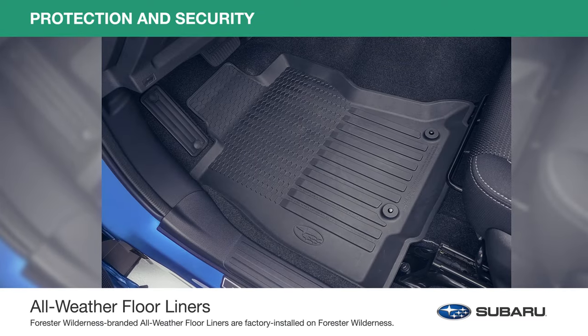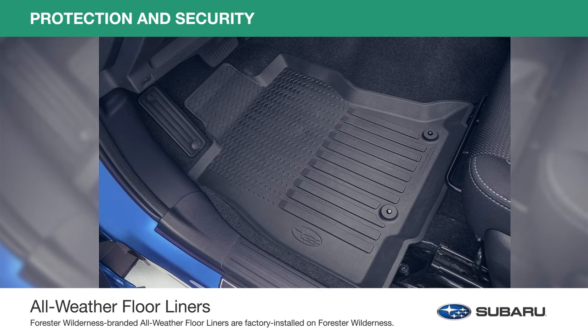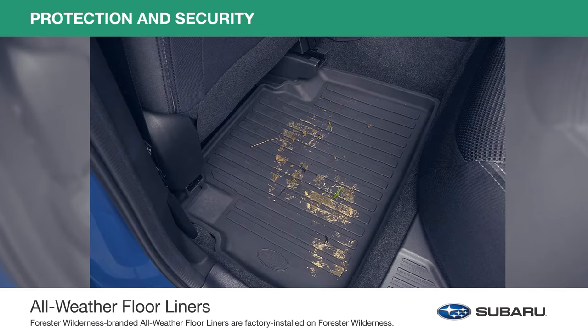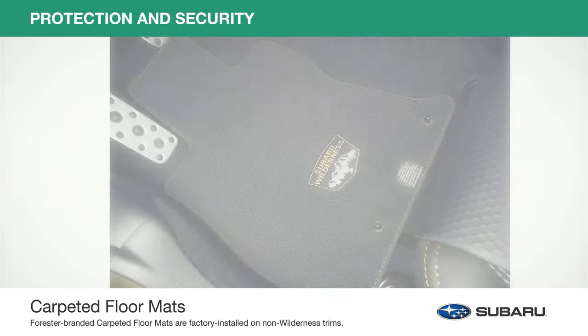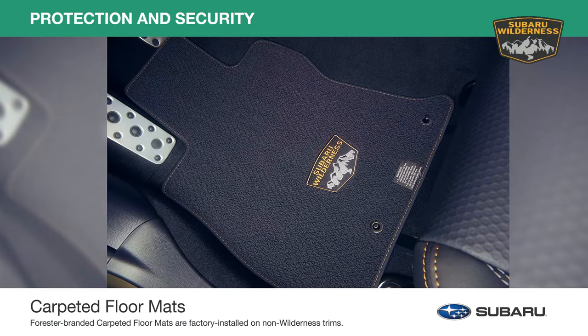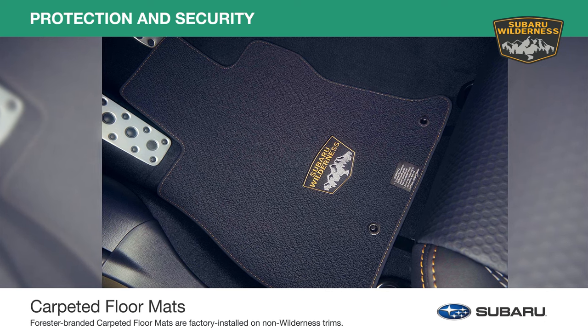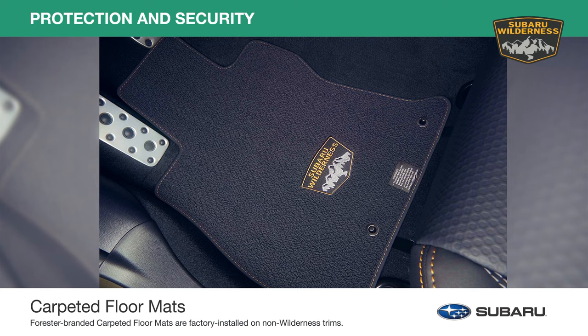Engineered to precisely fit the Forester footwell area, all-weather floor liners help protect the interior carpet from spills, sand, mud, dirt and moisture. And the carpeted floor mats help protect the vehicle carpet and have an embroidered logo and colored stitching, which add to the appearance of the cabin area.